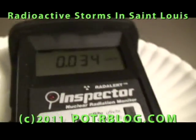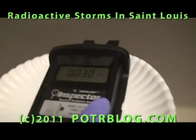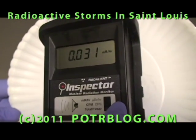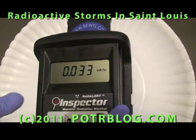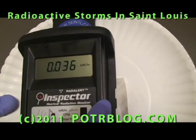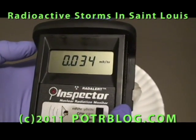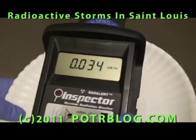It's interesting how often it changes in these pictures or all the video — you can scan and find a hotter spot. Maybe we'll have a chance to test some hail here in a few minutes. There was a very hot spot on here a few seconds ago. Looks like we lost it.